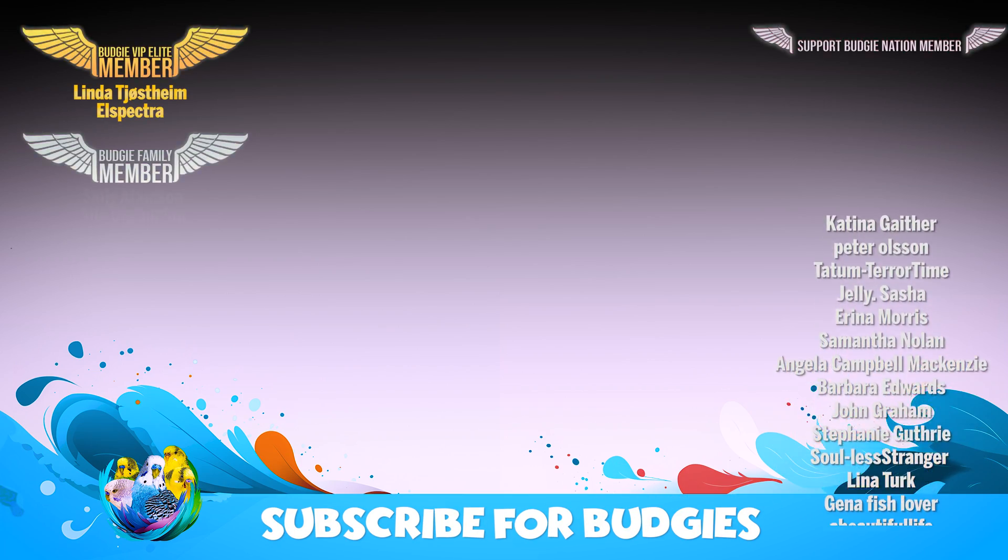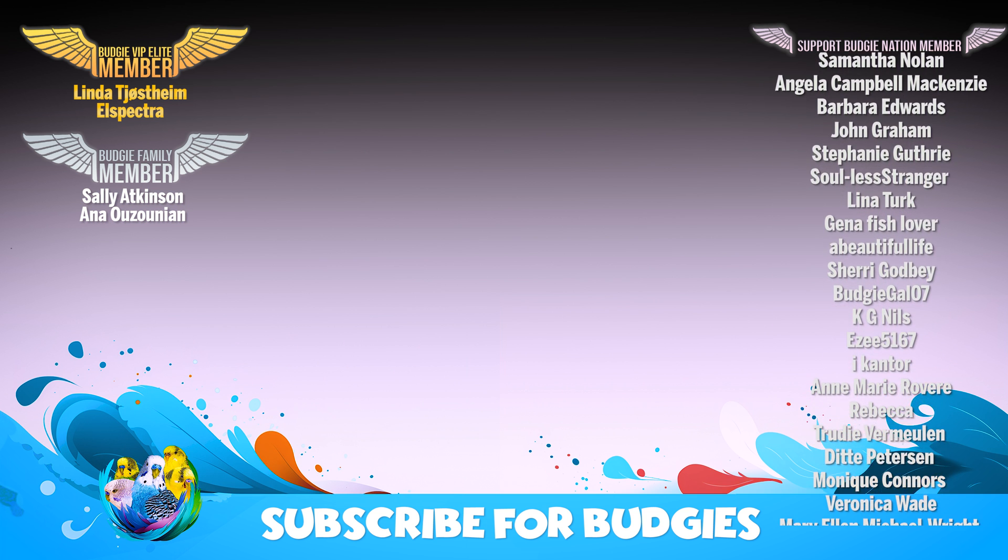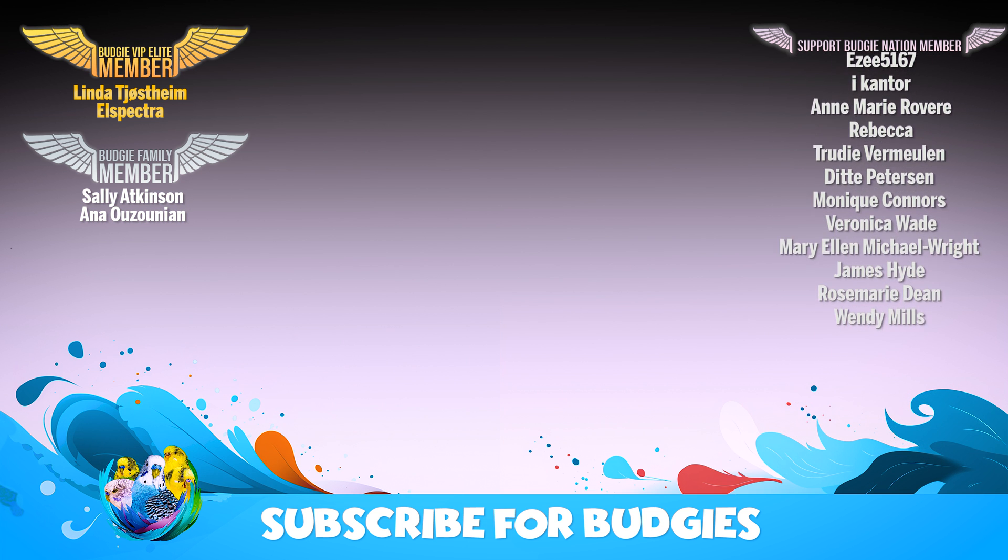And that's it. Thank you all for watching. I hope you learned even more about budgies, and I hope I will see you in my next video. You are awesome — thank you for watching and subscribing. See you in my next video.